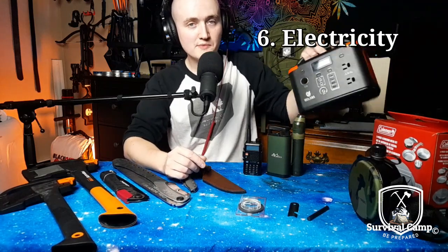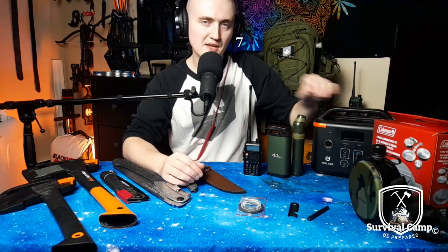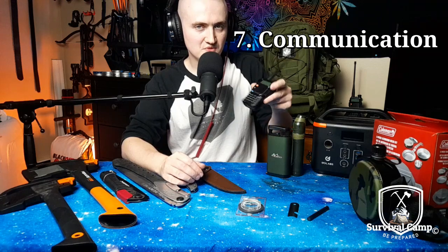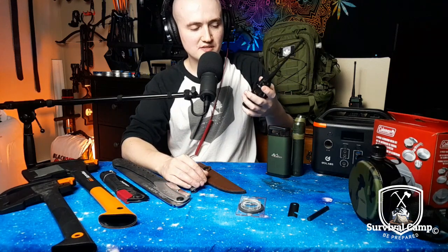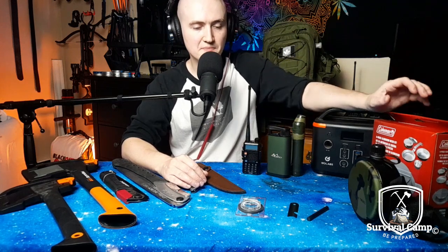Number six, you're probably gonna want some electricity. For communication, electricity is probably a good idea — whether it's a big unit like this, they make them way bigger, or even just a small battery pack. It's a small solar panel; I have a solar panel for this, just didn't have enough room. Having electricity is a good idea. Number seven, you're gonna want some communication. A small, cheap radio like this, running about 50 bucks — a UV5R — could be really handy in a Mad Max situation.